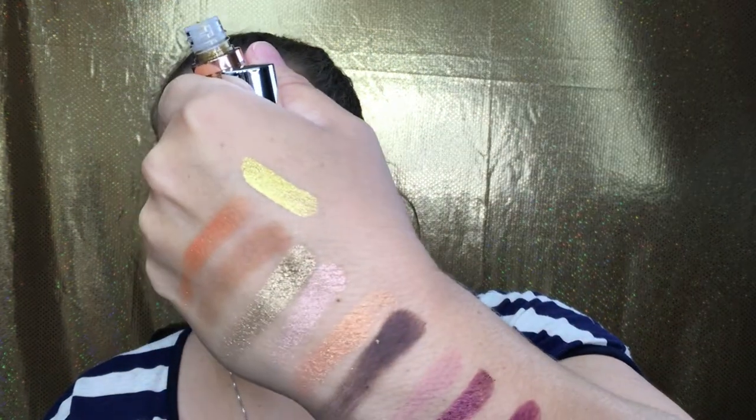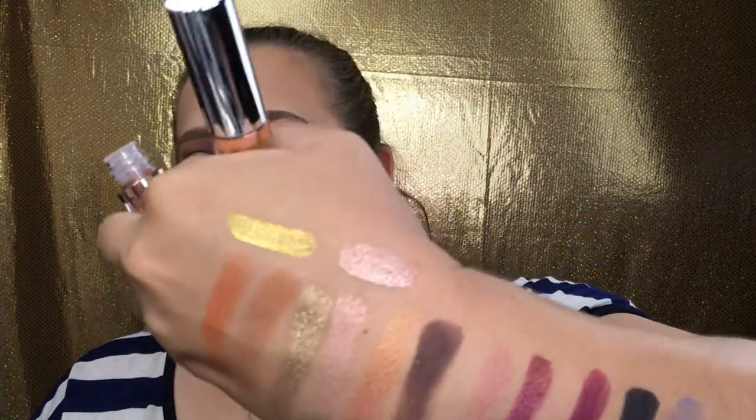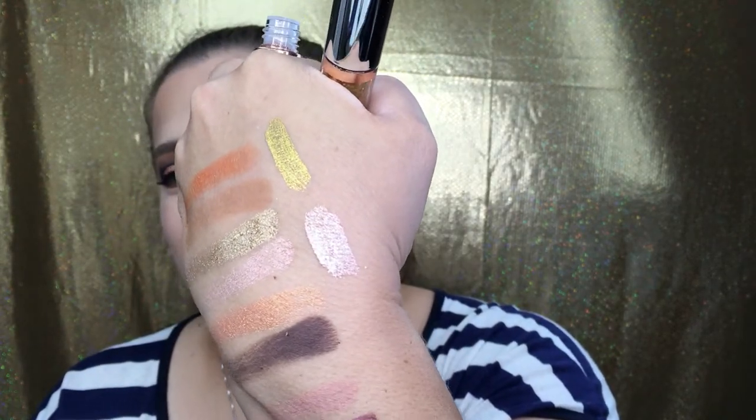Now for the supernova shadows. I have both — they're called Constellation and Astrology. The packaging is stunning. The gold one is Astrology — oh my gosh, it's so bright. And then Constellation — this one really caught my eye even more than the gold. I thought the gold was beautiful but Constellation is just breathtaking.